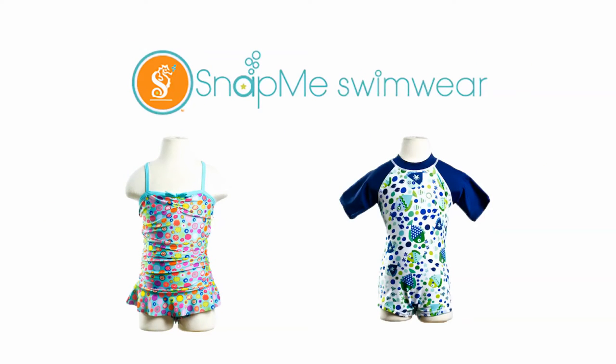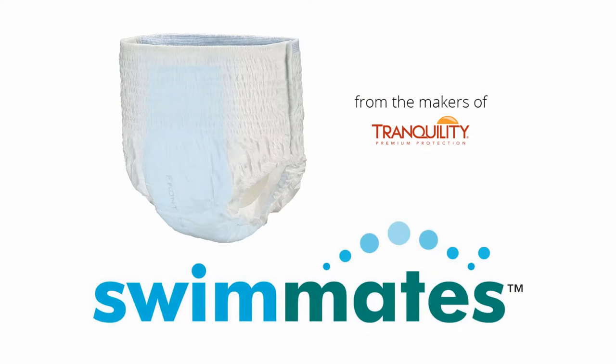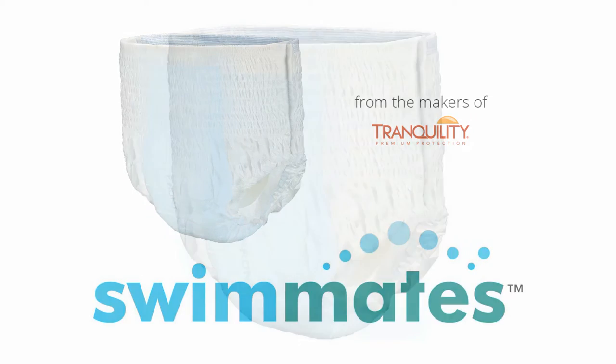You can find these adorable and incredibly useful suits in the swim section of our movement category. For bigger swimmers, we're excited about the addition of Swimmate's disposable swimwear to our catalog. Whether used during aquatic therapy or for just splashing around, these swim diapers provide the comfort and confidence both users and caretakers alike are looking for when it comes to swimming activities.